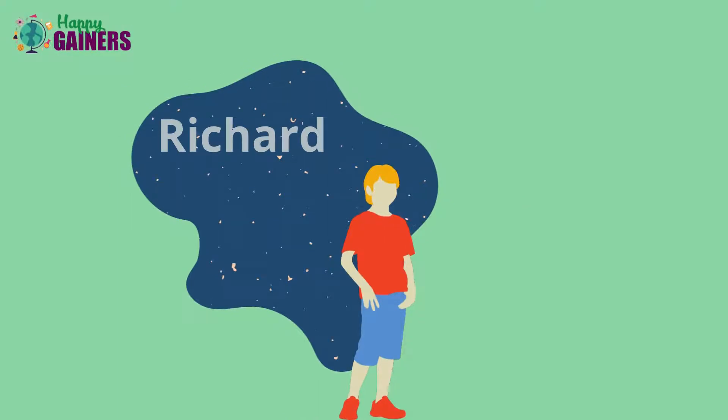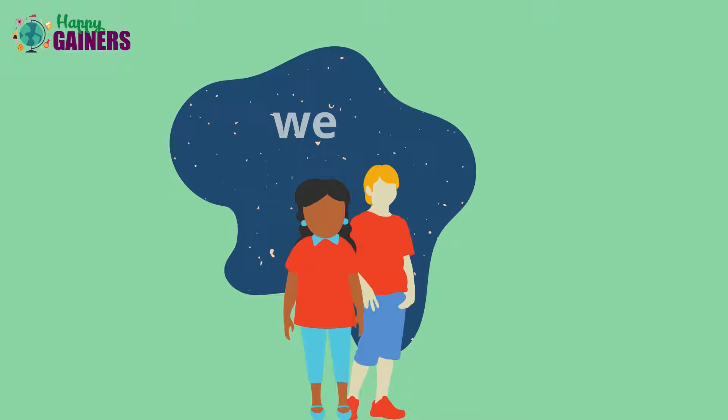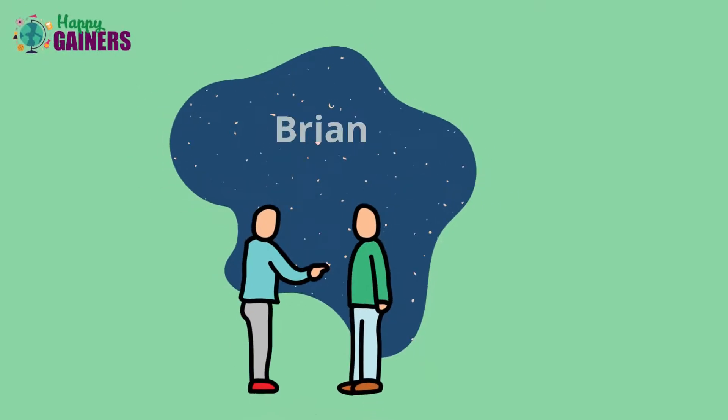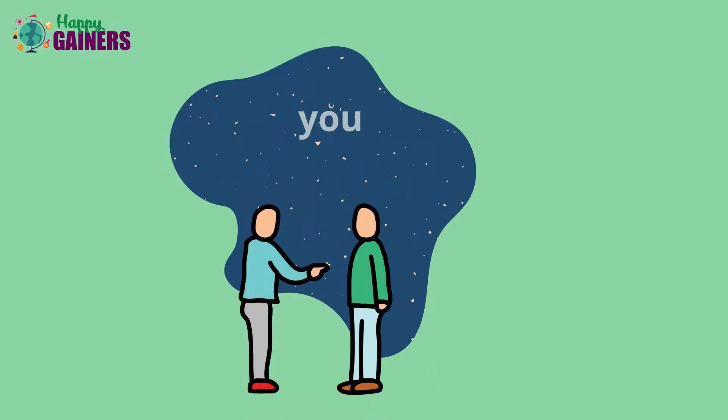If I am Richard — I. I and Peter — we. Roy and Lara — they. If you are Brian — you.